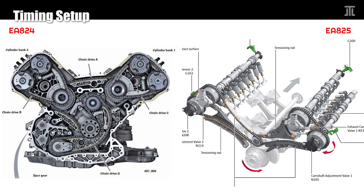The timing setup in the EA824 is virtually identical to the 3.2, 4.2, and 5.2 FSI engine family. It is one of the most complex designs in automotive history, with four timing chains. The EA825 in contrast uses two chains, one for each bank, driven off an intermediary gear. Both engines use simplex roller chains. The setup on the EA825 is simpler and more durable.